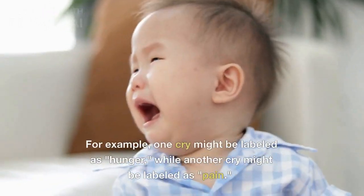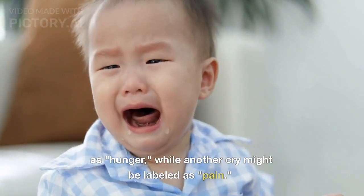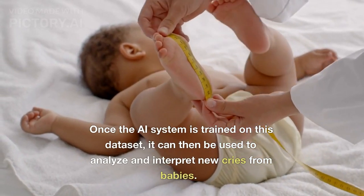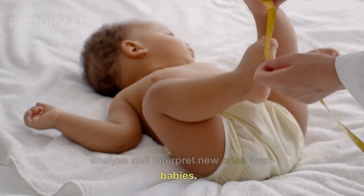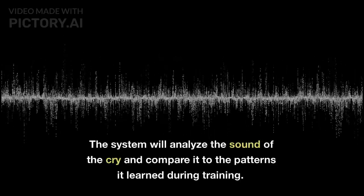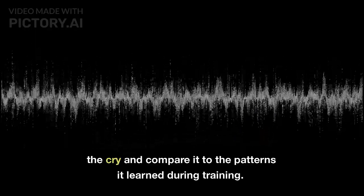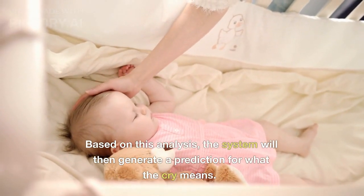For example, one cry might be labeled as hunger, while another cry might be labeled as pain. Once the AI system is trained on this dataset, it can then be used to analyze and interpret new cries from babies. The system will analyze the sound of the cry and compare it to the patterns it learned during training. Based on this analysis, the system will then generate a prediction for what the cry means.